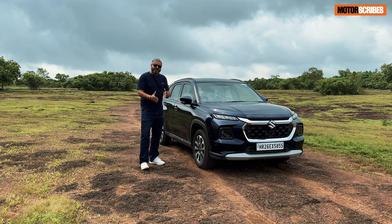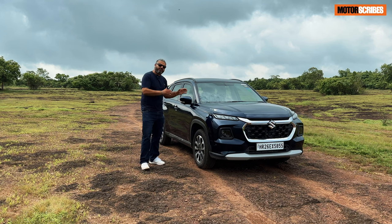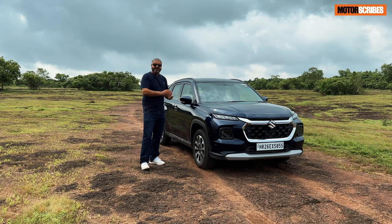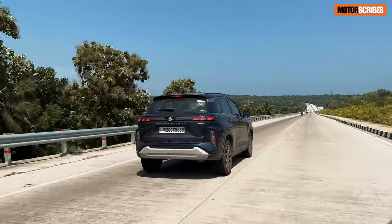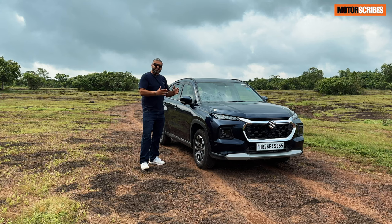I've recently completed a 1000km road trip with the Grand Vitara. This one is the smart hybrid — not the intelligent hybrid — and it's probably one of their more popular selling models. What I have is also the 6-speed automatic version, and I really wanted to see what a vehicle like this does on a drive that takes you across the country through various terrain: uphills, nice highways, narrow roads, and broken roads.